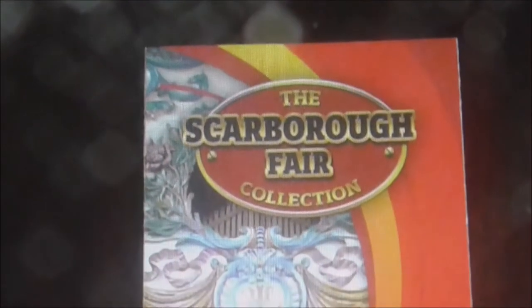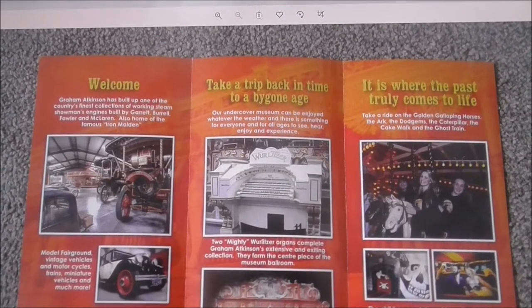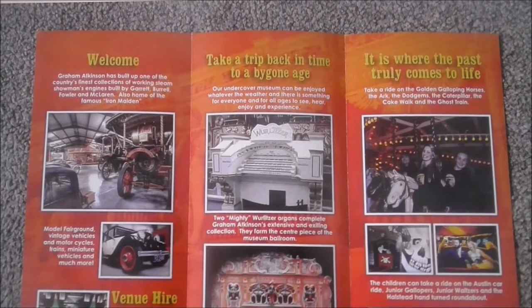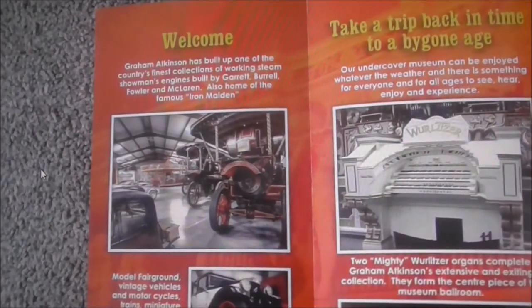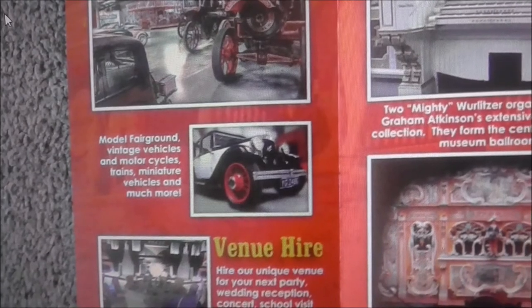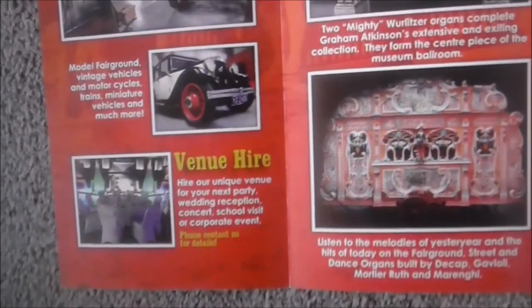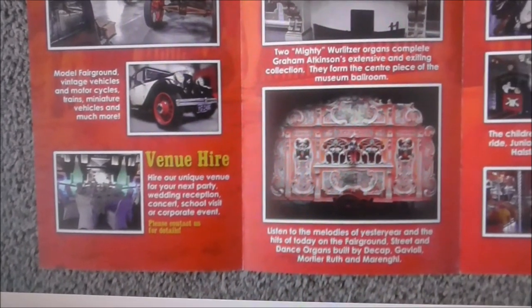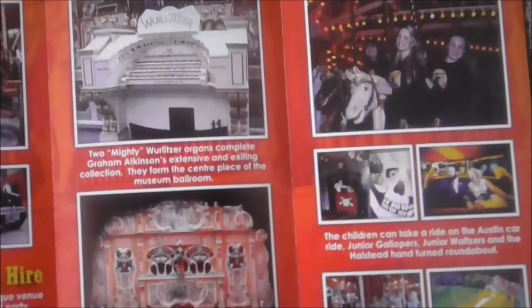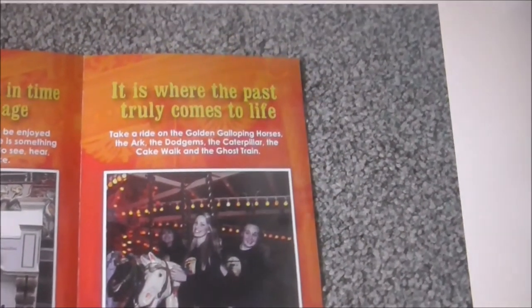I'm going to run through this collection of photographs for you. I think it's well worth seeing. I don't think we have anything of the same magnitude and caliber as this marvelous fair. You're going to see big traction engines, vintage model trains, miniatures, and old organs - Wurlitzers. Listen to the melodies of yesteryear - it would be an absolute treat.